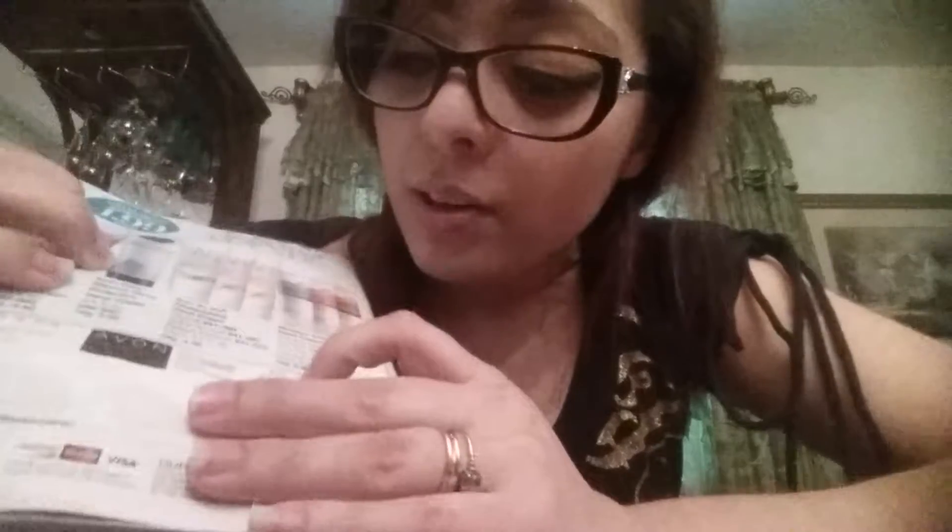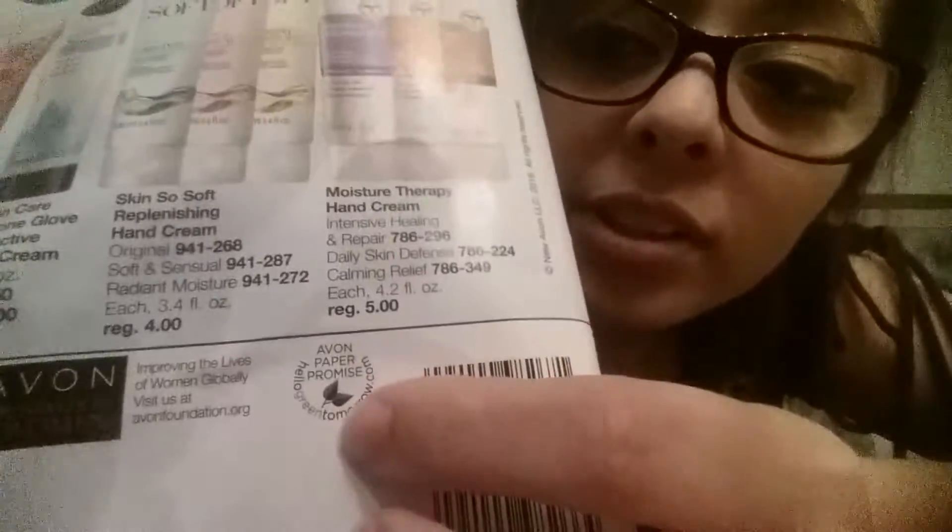Another thing I see on our brochure is a label that says it goes green — repurpose, reuse, help the earth. With the Ulta book, nowhere does it say that this is a green product. Avon does it — love it!